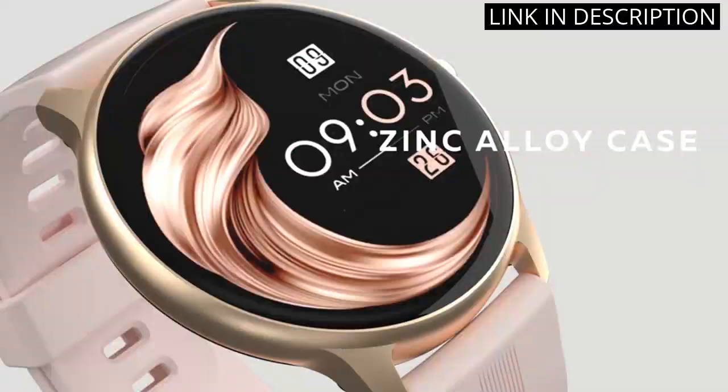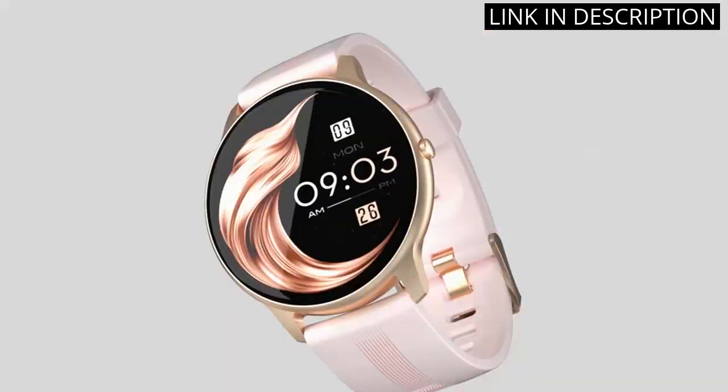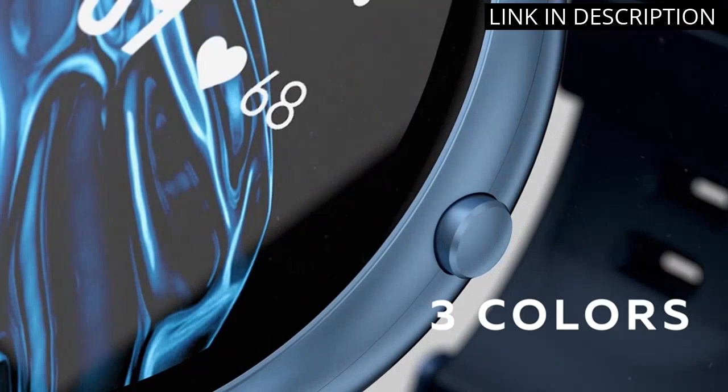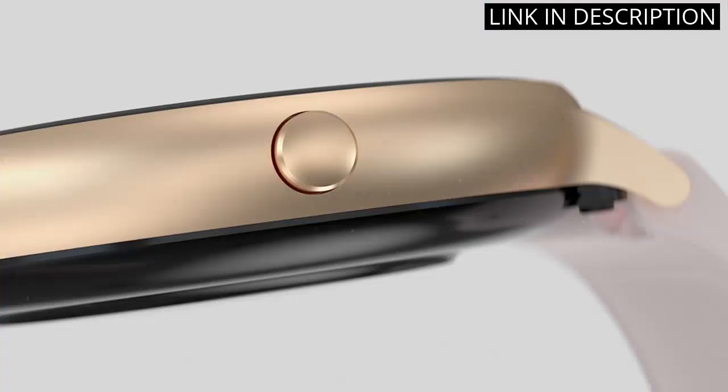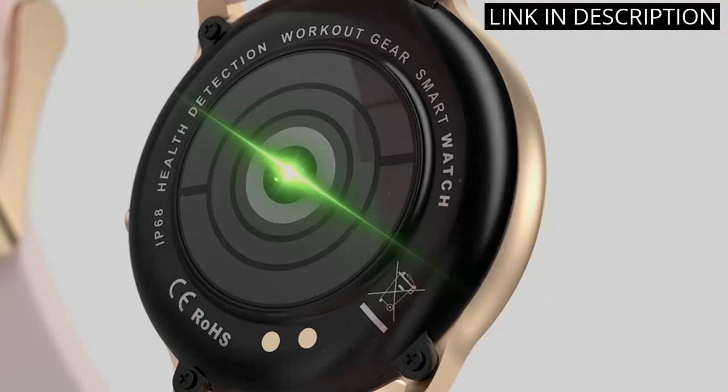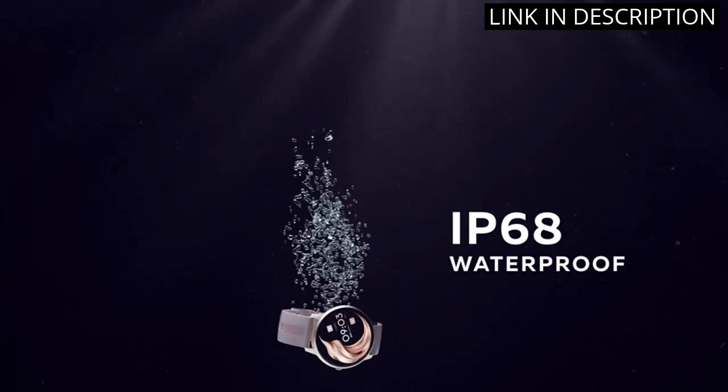I recently purchased the AGP-TECH smartwatch for women and I am beyond pleased with my purchase. The full-touch color screen is easy to use and the heart rate monitor and pedometer have been a great addition to my fitness routine. The sleep monitor feature has also been helpful in tracking my overall sleep quality. Plus, the fact that it is IP68 waterproof makes it perfect for those who enjoy water-based activities.